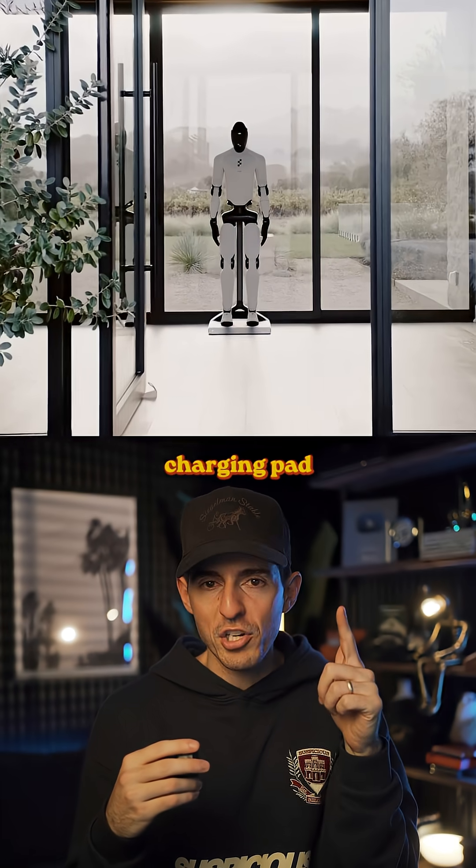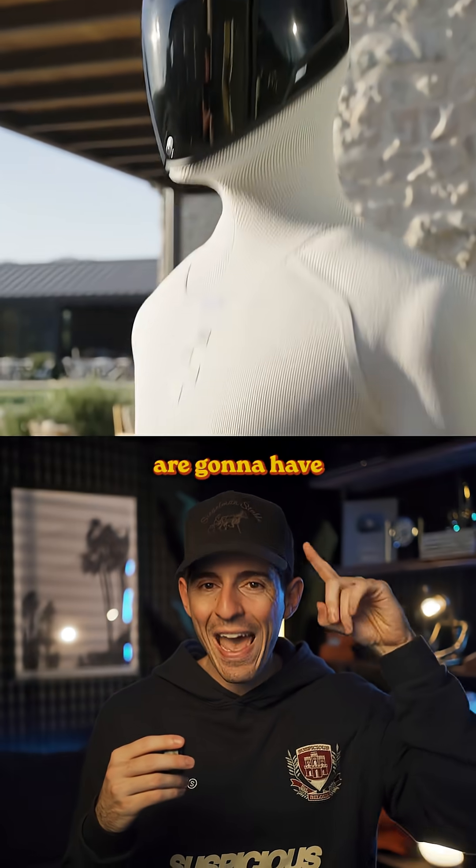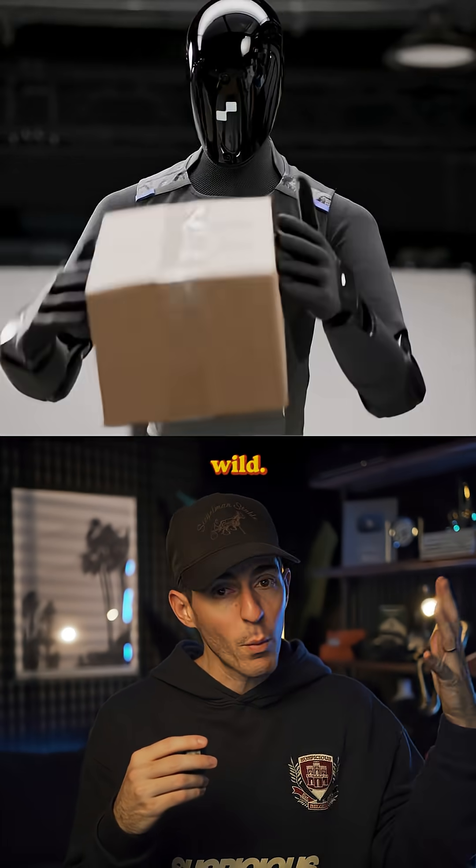It kind of just stands creepily on that charging pad until it wakes up and starts doing more chores. 12,000 people are going to have one of these in their home in the next 12 months, and 100,000 people will have one in the next four years. It's pretty wild.